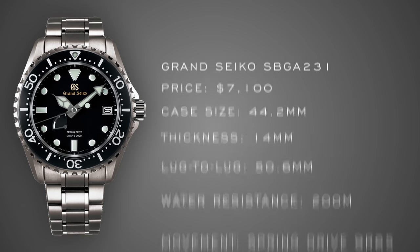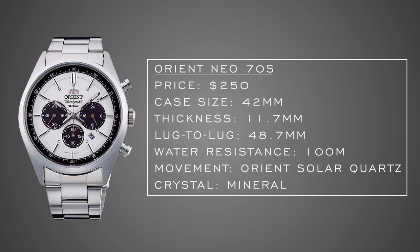Now for complications, starting with an entry-level chronograph: the Orient Neo 70s. This watch isn't always easy to find — it pops up and disappears — so don't come after me if it's unavailable when this video releases. But for the price, getting an affordable mechanical chronograph is genuinely a win since mechanical chronographs tend to get expensive quickly. It's an attractive 42mm case, wearable lug-to-lug closer to 41mm, 100m water resistance, and mineral crystal. A strong entry-level chronograph option.